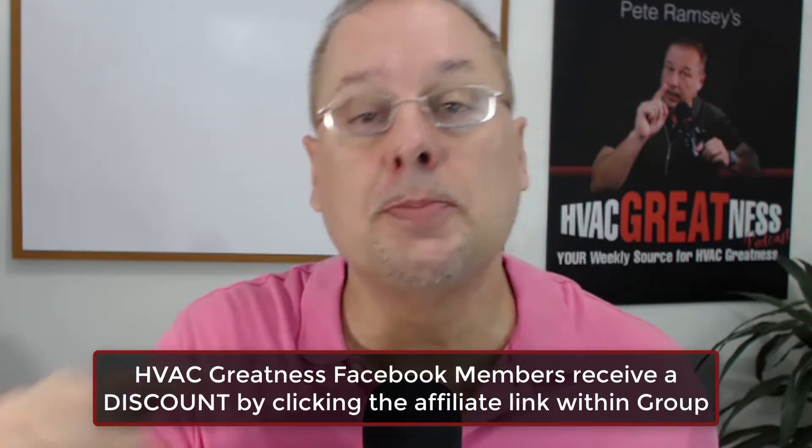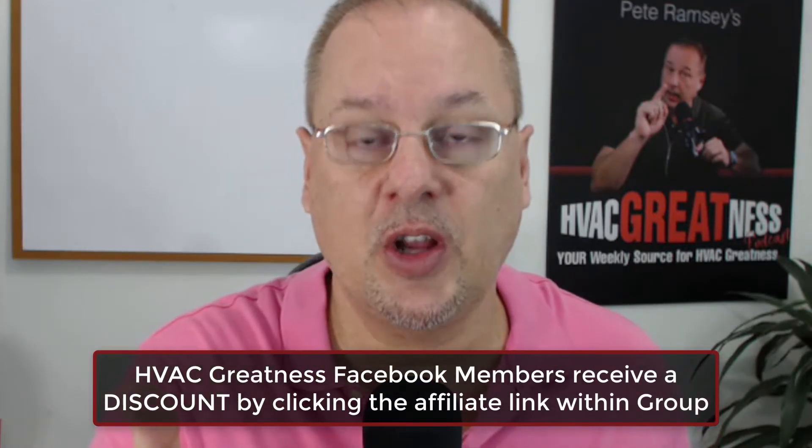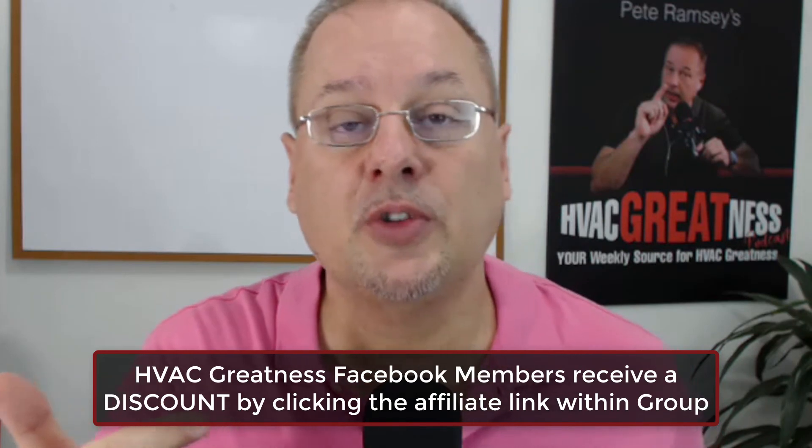I thought that was really cool. You get a discount through HVAC Greatness. If you're watching this outside the group, just pop in. You must be an HVAC business owner or key employee — no salespeople. If you want to jump in and get a little discount, I'll put an affiliate link beneath this video inside the group. If you're watching this outside, we'll put a link to the group instead. This is just for the members, but I wanted to share that with you.